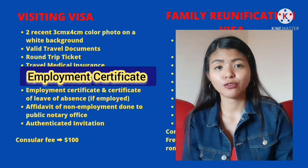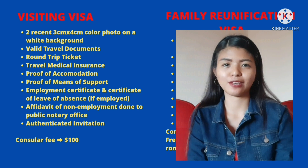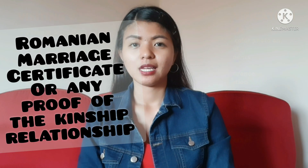And sa visiting visa, kailangan mo ng employment certificate and certificate of leave of absence if employed ka. If unemployed naman, kailangan mo ng affidavit of non-employment done to a public notary office. Also, dahil visiting visa yung inapply mo, kailangan mo ng authenticated invitation to a notary public in Romania or to the Romanian embassy. Sa family reunification visa, kailangan mo ng NBI or police clearance. Kailangan mo rin ng Romanian marriage certificate. Declaration — actually itong declaration pinapagawa na namin ito sa Romanian embassy sa Manila. And lastly, yung bulletin ni Javi — yung bulletin yung national ID ng Romanian.